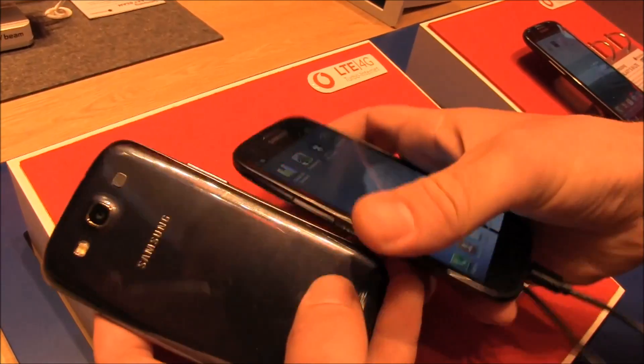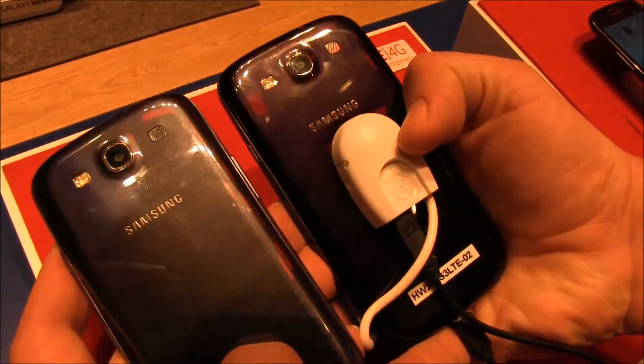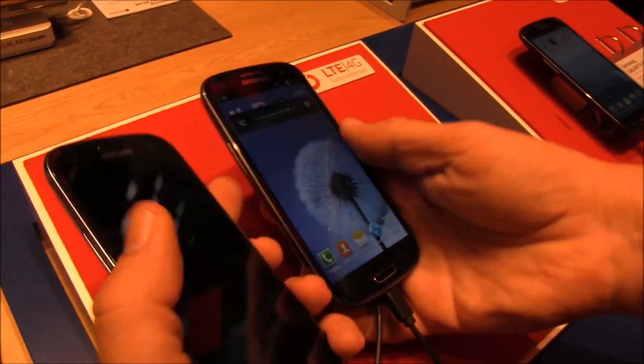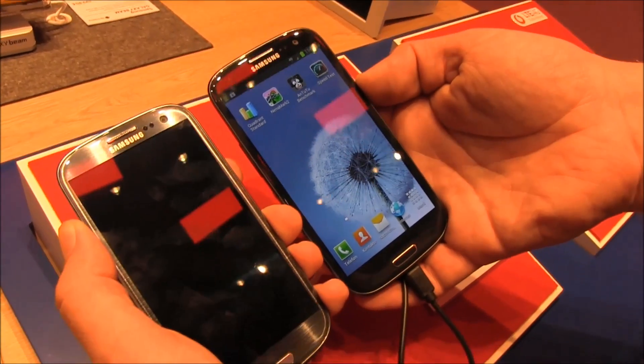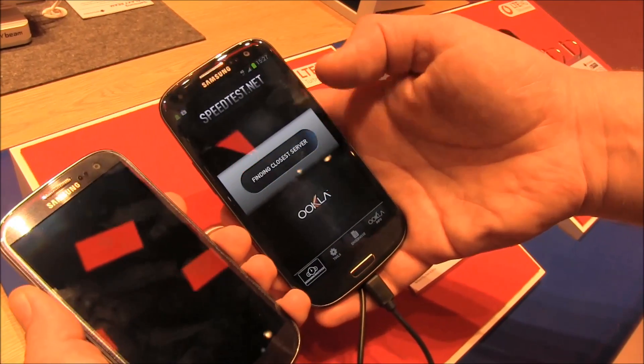If you compare the backs, this one's got the brushed metal look on it and the sapphire black is almost a purple hue. On the front the difference is not as big, but you can still tell the two devices apart. But what's more important right now is the speed test on the LTE network by Vodafone in Germany.